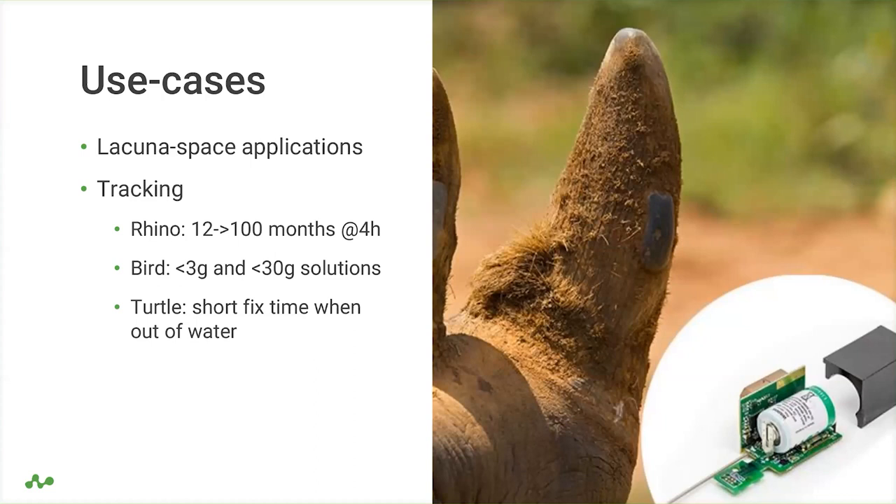Today is really about envisioning what we can build with this solution. For the rhino implant use case, this technology could extend device life from 12 months to 100 months at a fix every four hours — or alternatively, achieve much more frequent fixes within 12 months, giving better data quality. Given the compactness of the GNSS plus LR1110 transceiver, super-small devices under 3 or 30 grams can be built for bird tracking, urban Wi-Fi scanning, or asset tracking such as parcel monitoring — low power, small, and cheap.